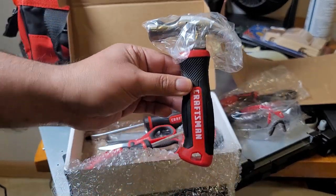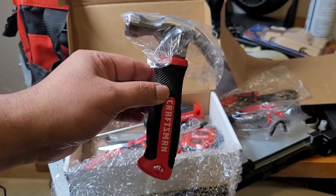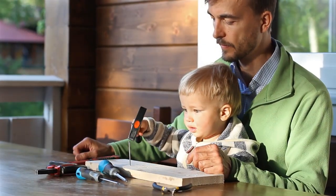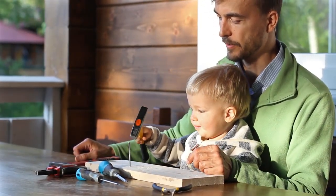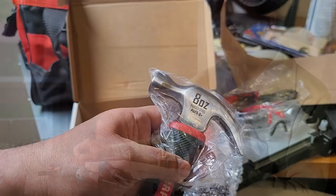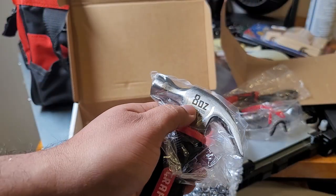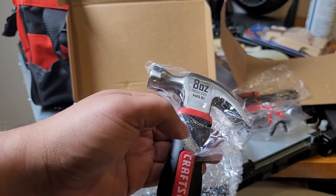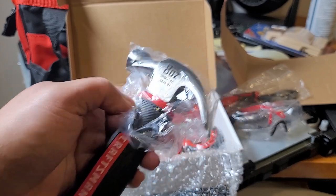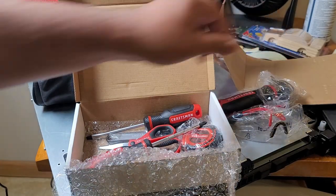Then we have the cool little hammer — check that out. Tell me a kid can't use this. Somebody's gonna get beat up! Make sure you teach them how to use these things safely. I'm not going to take all the plastic off as this is a gift for somebody. But here you can see it's eight ounces forged steel. This doesn't have the Craftsman lifetime warranty, so you're not going to get angry when they get them all rusted up, beat up, and lost.